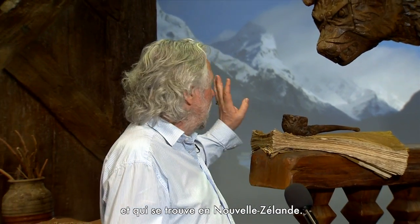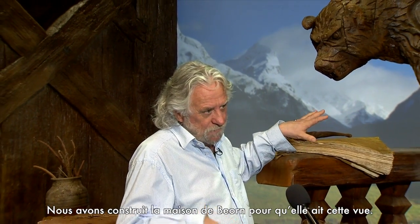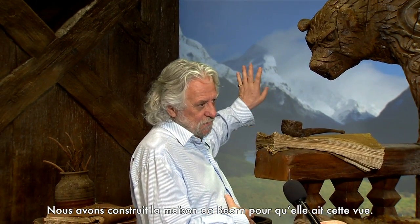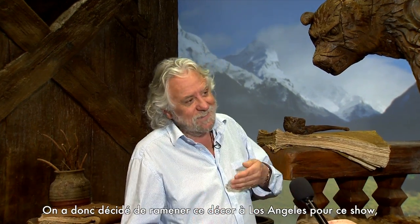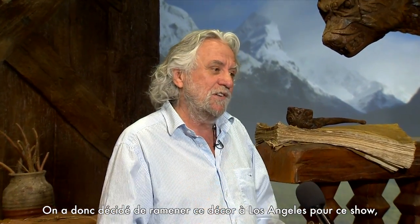This is paradise — it's a place called Paradise in Glenorchy, New Zealand. We built Beorn's house looking at that view, so from his house, that's what you see. We decided to bring that to Los Angeles for this show and use the real set piece that we built in New Zealand.